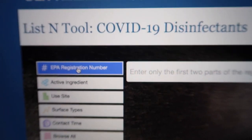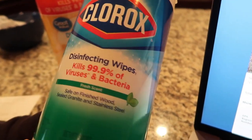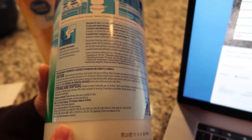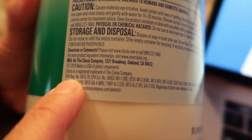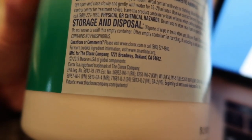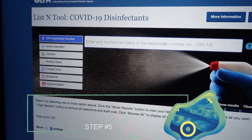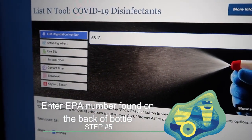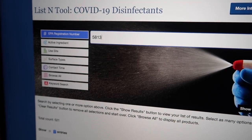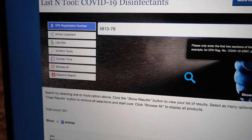Click that. Then here on the bottle — this is one from Costco — the EPA numbers are listed on the back, right here. So the EPA number is 5813. You're gonna type it in here. It says only enter the first two parts of the registration number, so I'm gonna go ahead and type it in — it is 5813-79.